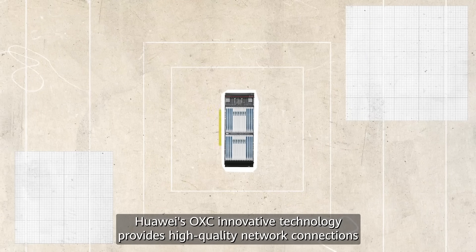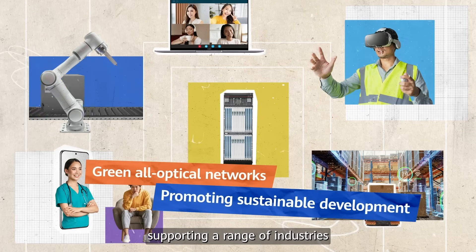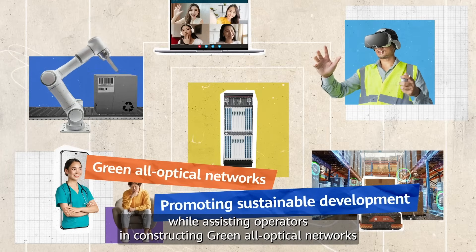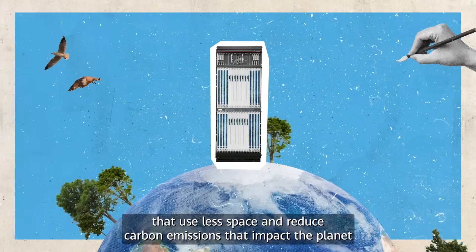Huawei's OXC innovative technology provides high-quality network connections supporting a range of industries, while assisting operators in constructing green all-optical networks that use less space and reduce carbon emissions that impact the planet.